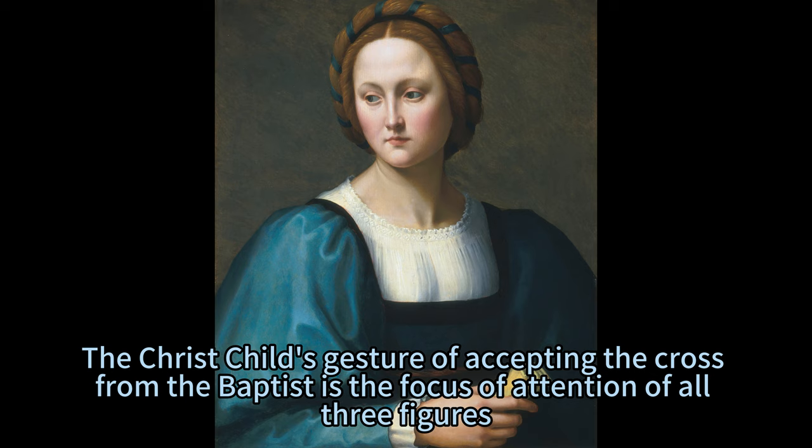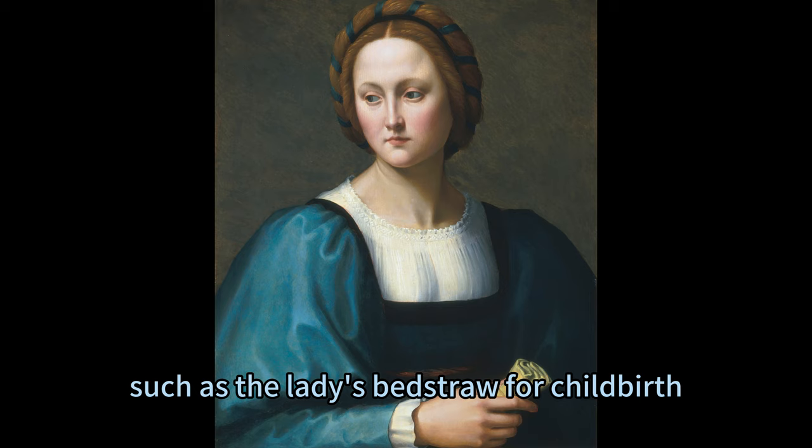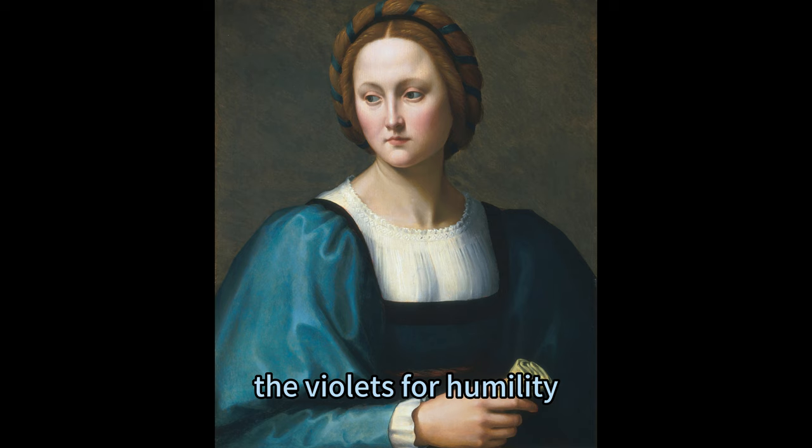The painting is set against a plain dark background, which contrasts with the bright colors of Lucrezia's dress and skin. The background also draws attention to Lucrezia's face and expression, which convey a sense of calmness and dignity.